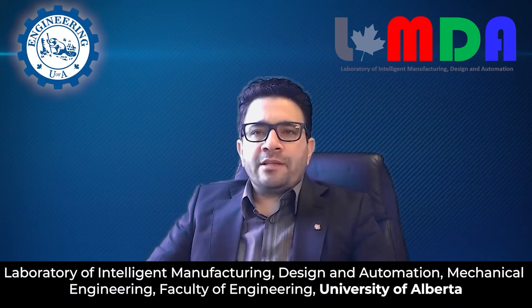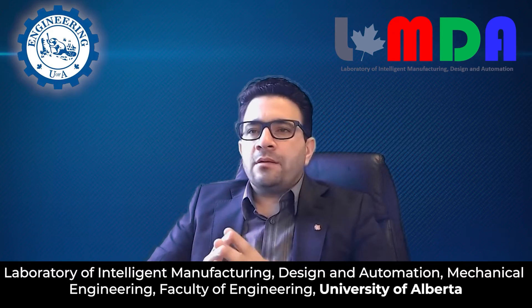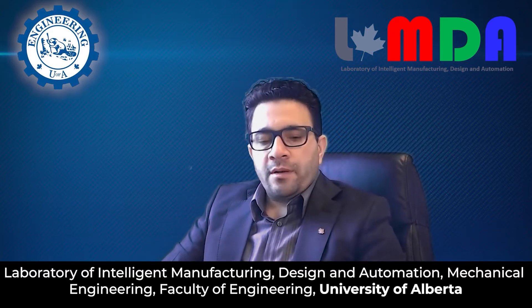Welcome to the Laboratory of Intelligent Manufacturing, Design, and Automation. Lambda Lab is situated at the Mechanical Engineering Department of the University of Alberta.